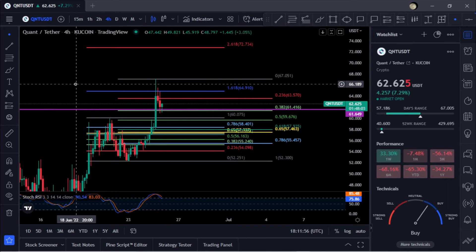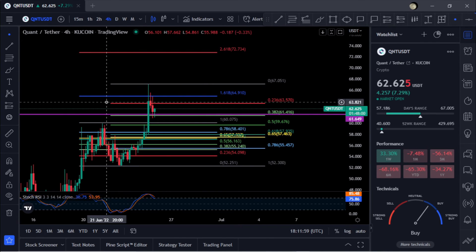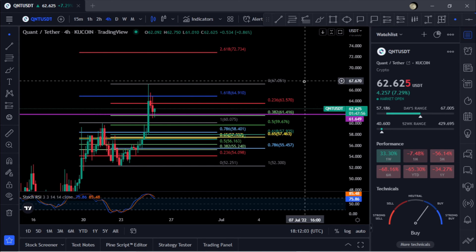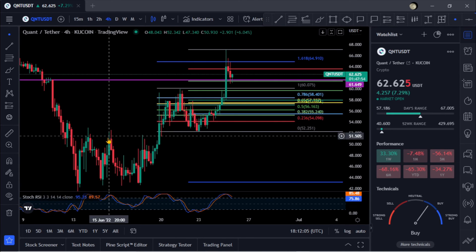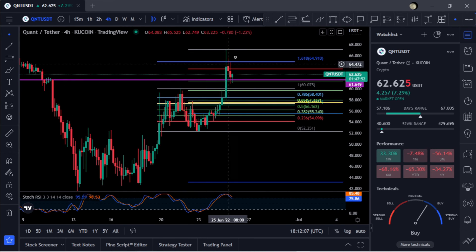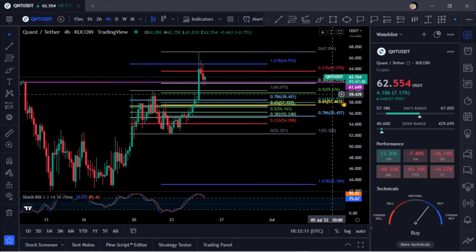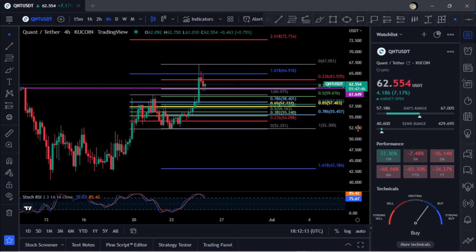I would just keep an eye on those price points if you are in on QNT. It is up 33, almost 34 percent for the week — it's having a nice move and is in a nice little uptrend, making higher highs and higher lows. Just something to take note of. And as always, not financial advice — peace out everyone.